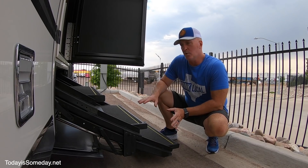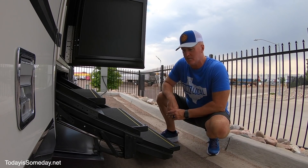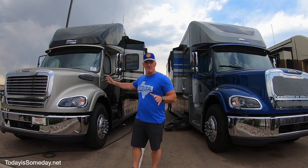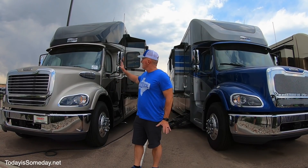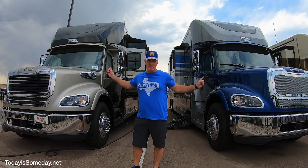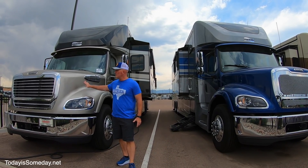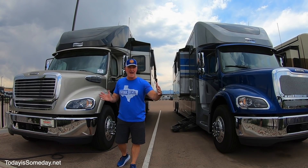Another cool feature on the Supreme Air is the telescopic stairs — they just come out pretty neat, very smooth, and they have LED lights on the end so at night you can see your first step. From the outside, both of these Supreme Airs are very nice looking with really nice paint schemes — two different color options, both the same interior floor plan. What's really nice about the Supreme Air is the engine is up front, so you have a huge crumple zone if you're ever in a head-on accident.